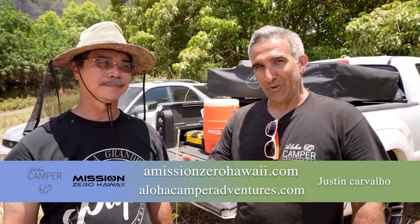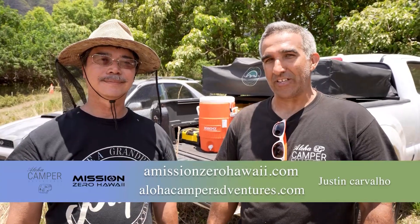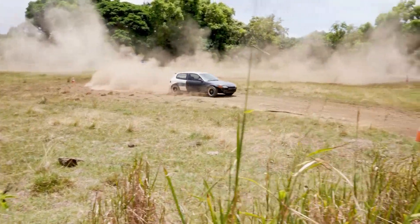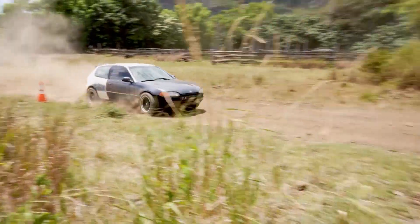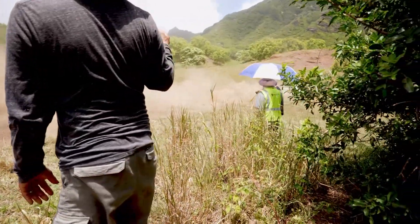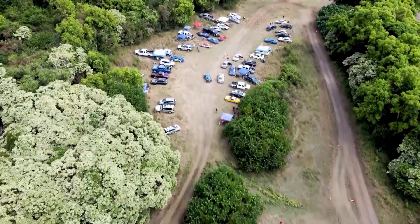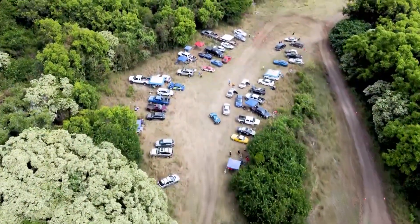Aloha, I'm Justin with Aloha Camper Adventures, Mission Zero Hawaii, and Ride Ebikes Hawaii. Today we're running this course in the opposite direction that we ran it before. It's the same course, but it's clockwise versus counterclockwise this time — it is entirely different. Anybody who learned it last time has a whole lot to relearn this time.